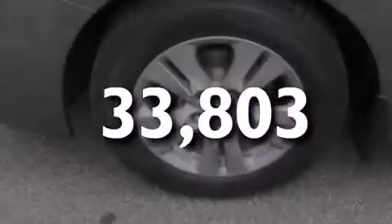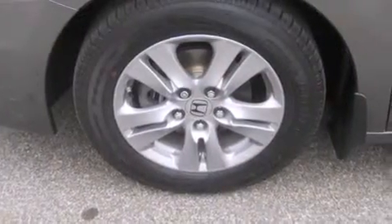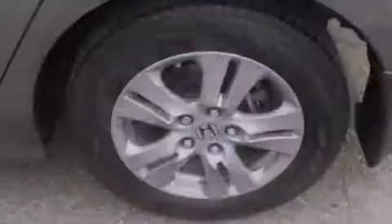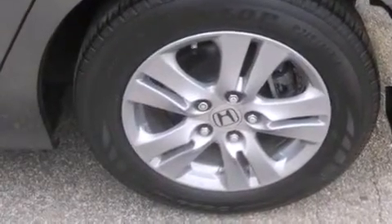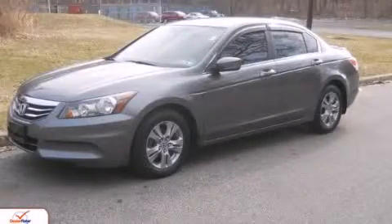With an EPA estimated rating of 34 miles per gallon on the highway, it doesn't compromise fuel efficiency for size, comfort or fun. Please call us today for more information on this great vehicle.